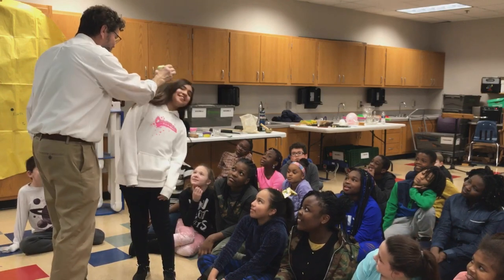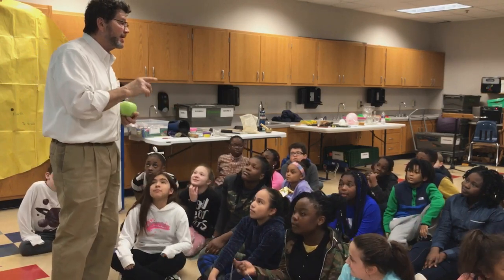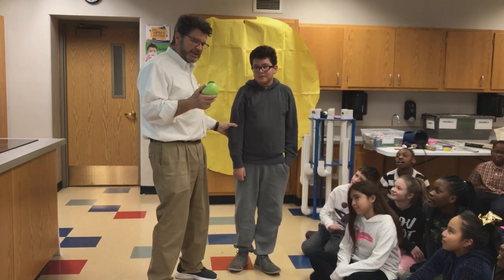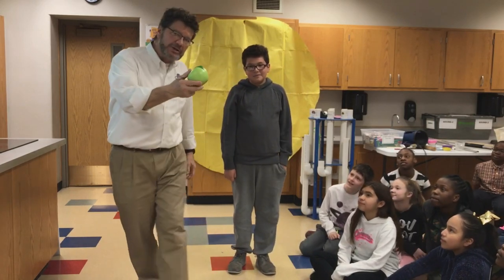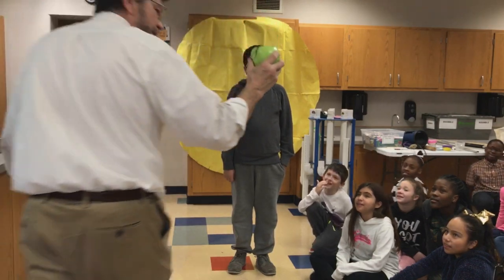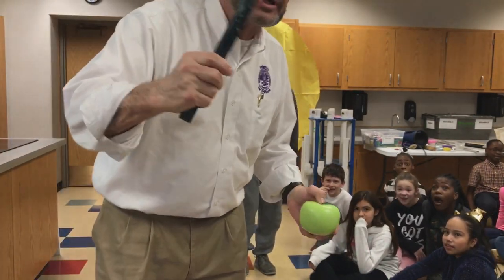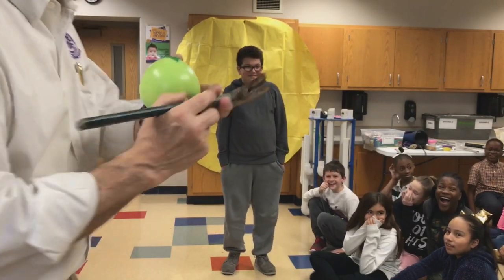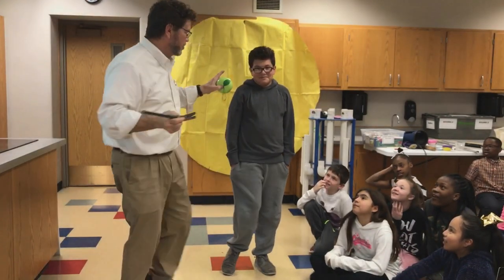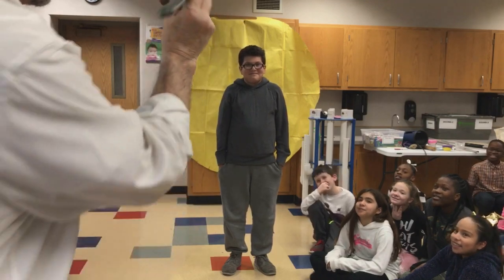Do you guys believe that — an object stays at rest? An object in motion moves? Let's put it to the test. Dylan, thanks for volunteering. Isaac Newton said an object in motion will still go in motion, so I'm going to throw this apple at your head and it should keep going straight unless — bang — smash your head. But that won't be nearly as effective. I think I'm going to throw this hammer instead. I'm going to throw this hammer at your head, and Isaac Newton said it should go straight and smash. Ready? Here we go. Right at your head — one, two, three.